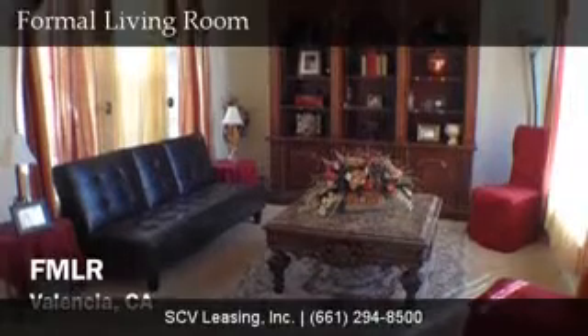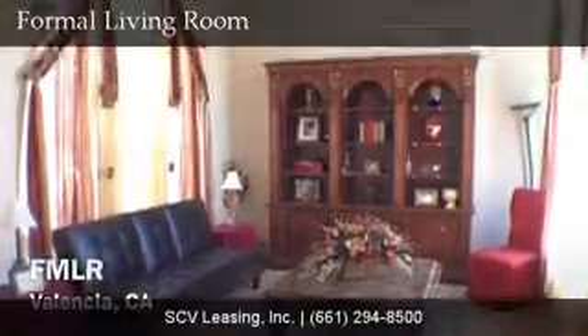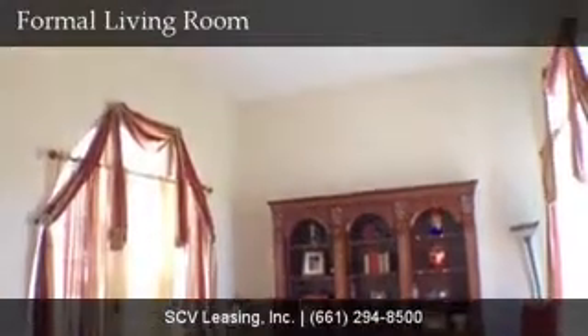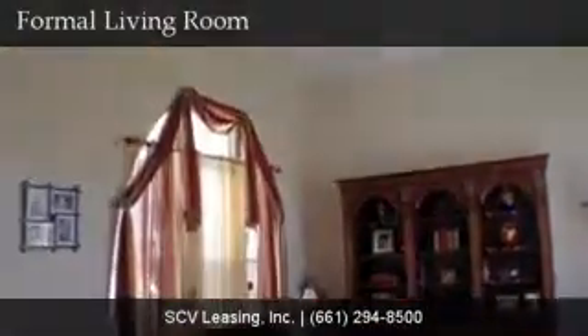At the front of the home, find the formal living room just off the tiled entry. The formal living room features carpeted flooring, neutral colored paint, two large picture windows, and high, slightly vaulted ceilings.